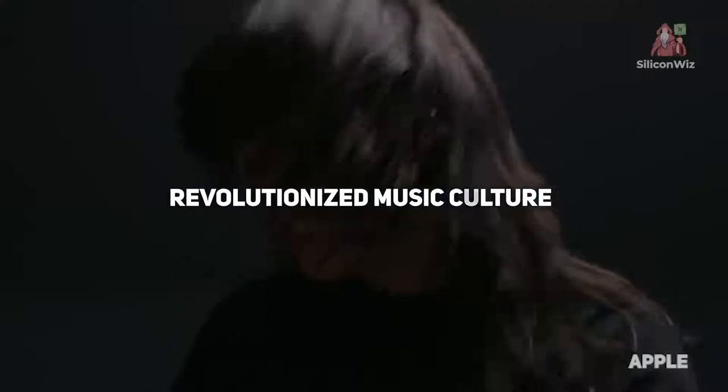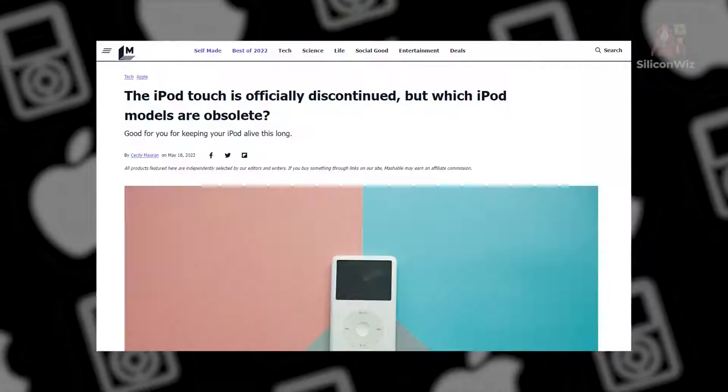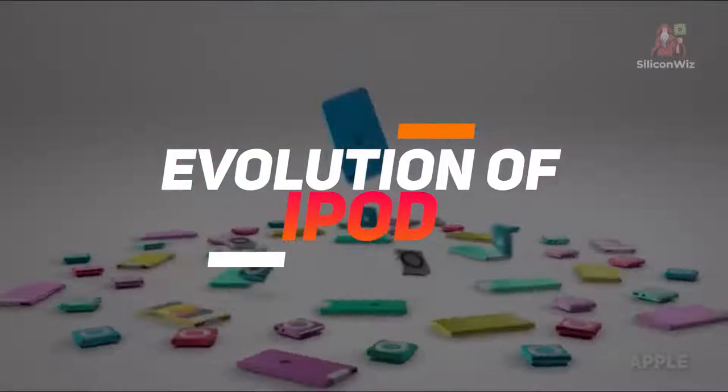If there is an invention on this planet that revolutionized music culture, it has to be the iPod. But fast forward 21 years after the creation of this portable music player and Apple has officially announced the discontinuation of the iPod. So, what better time than now to reflect on its journey? This is the evolution of the iPod.